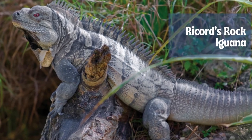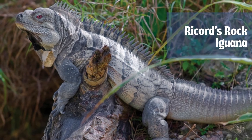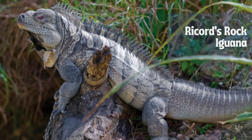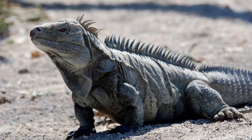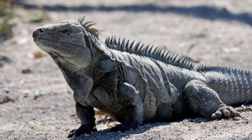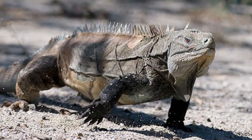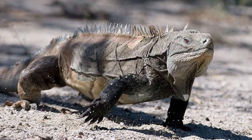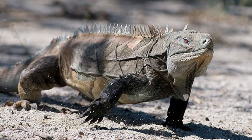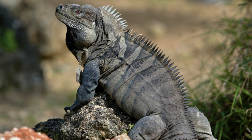Cyclura ricordii, also known as Ricord's ground iguana or Ricord's rock iguana, is an endangered species of medium-sized rock iguana endemic to the island of Hispaniola in both Haiti and the Dominican Republic. It is known to coexist with the rhinoceros iguana, Cyclura cornuta cornuta — the two species being the only taxa of rock iguana to do so. Its natural habitats are hot, dry wooded savannah on limestone with access to soil and sandy flats in southern Hispaniola.